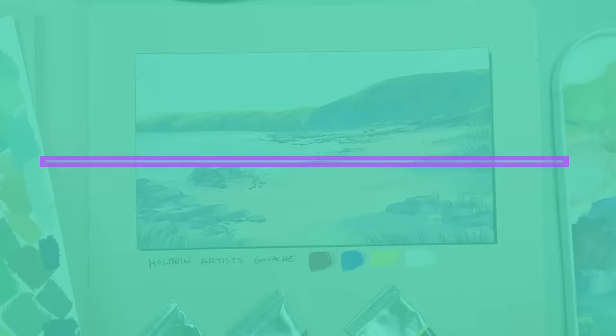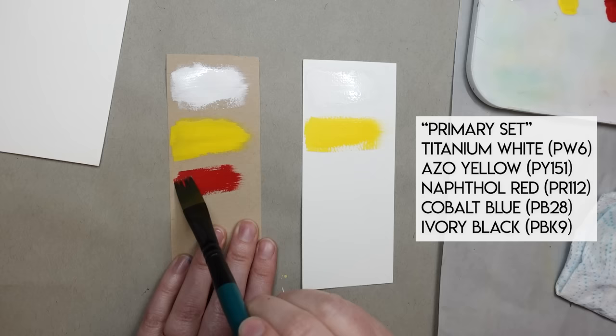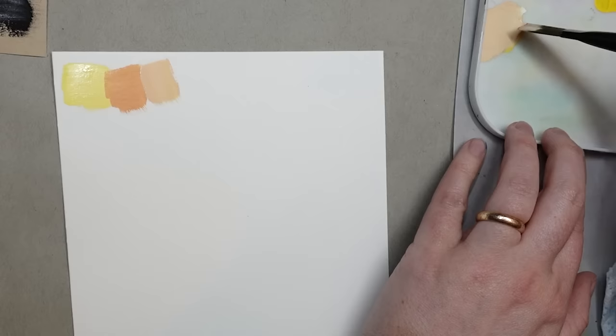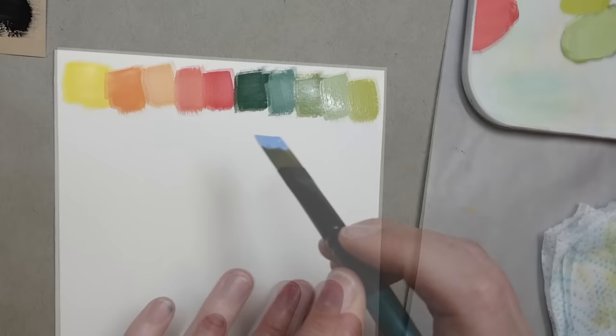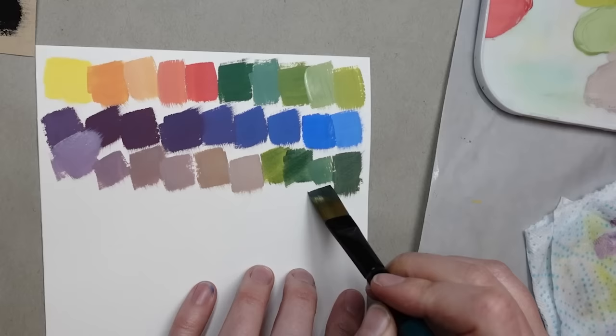I've used M. Graham's watercolors and enjoyed the fact that they never fully dry out in the pan. The reason for this magical feature is that they add blackberry honey to the gum arabic binder — honey is a natural humectant, meaning it helps keep the paint moist. So when I heard they also add honey to their gouache, I was very curious how this would affect it. Would it help the paint hold on to its moisture? Would it help improve the flow? At $10.81 average per tube, it's on the upper end of the price spectrum but not as bad as some of them.